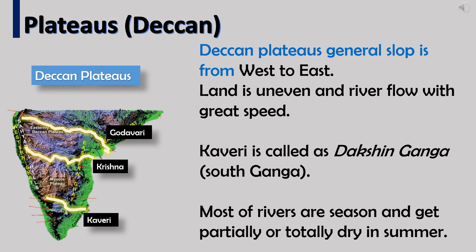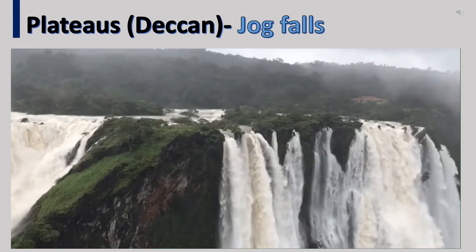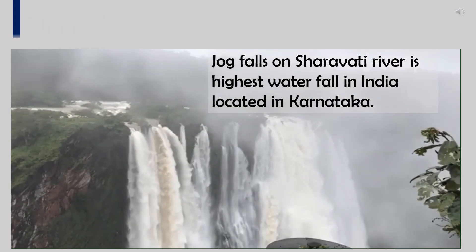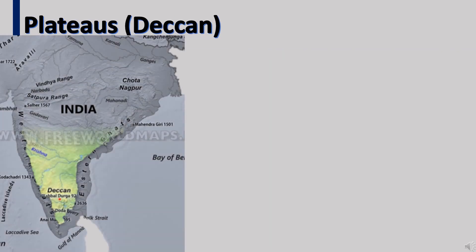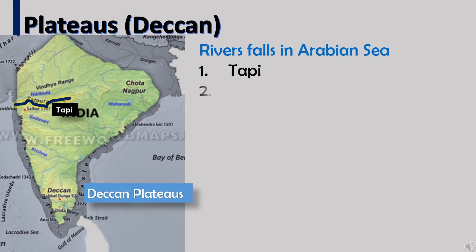The Deccan Plateau's general slope is from west to east. The land is uneven and rivers flow with great speed. Kaveri is called the Dakshina Ganga. Most rivers are seasonal and get partially or totally dry in summer. Jog Falls on the Sharavati River is the highest waterfall in India, located in Karnataka. Rivers that fall into the Arabian Sea are the Tapti and Narmada, and these rivers flow from east to west direction.